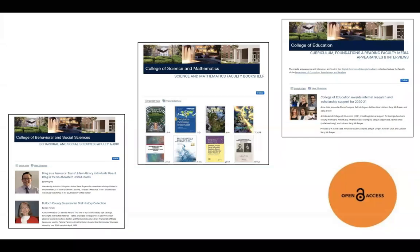Faculty members can showcase their work by including it in Digital Commons. With options for uploading full-text documents in addition to audio and video files, institutional repositories capture scholarship in a variety of formats. While digital works can also be shared on websites, those tend to move around and disappear with time. The advantage of the repository is that it provides perpetual, stable access to creative, cultural, and intellectual assets.